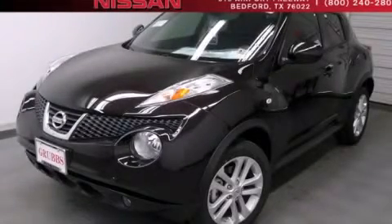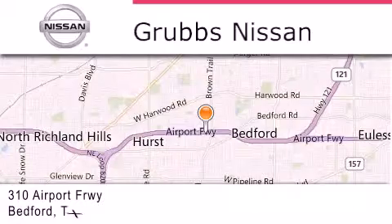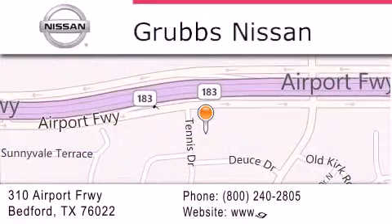Call now to find out how you can own this breathtaking automobile. Thank you for considering Grubbs Nissan for your next luxury vehicle. If you have any questions, please visit our website, give us a call, or stop by our dealership, located at 310 Airport Freeway in Bedford.